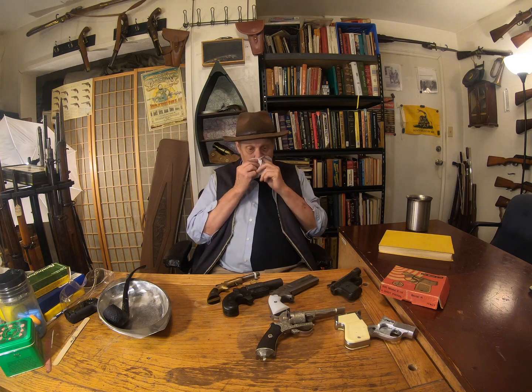In front of me here I've got my collection — it's a small collection — of weird firearms. They're firearms. Sort of. Some of them. But they're weird.